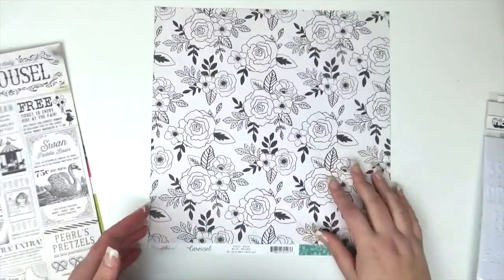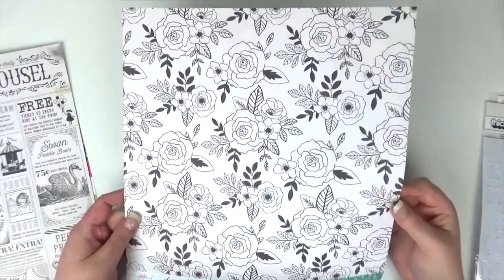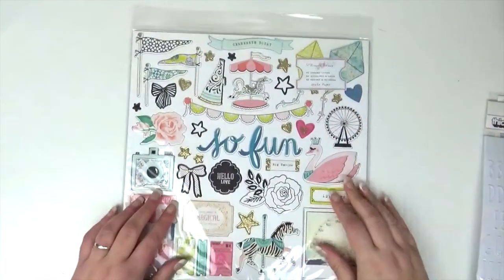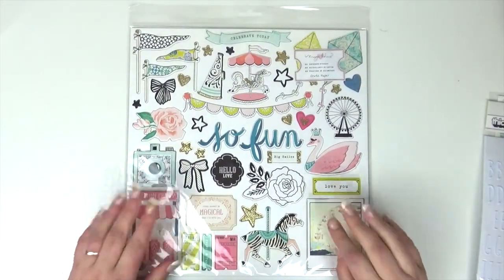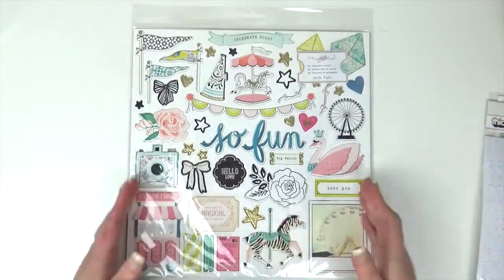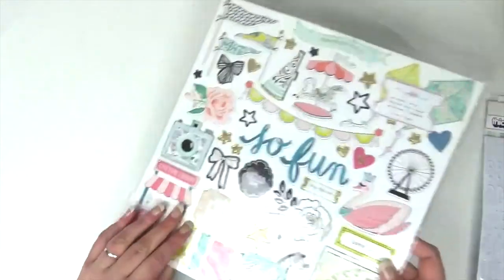Finally I had one of these in my Quirky Kits Design Team box and used it all and loved it, so I bought another sheet to work with. And then I got the Maggie Holmes Carousel chipboard sheet as well to go with my Maggie Holmes Carousel collection as I've only got a small amount of that. This was £6.49 and the papers were 89p.